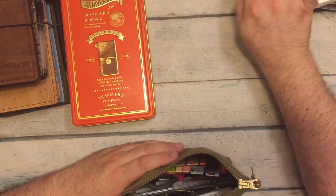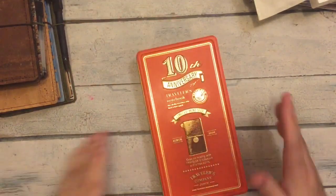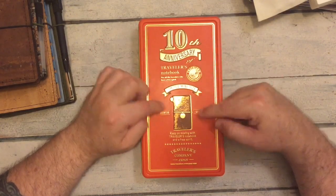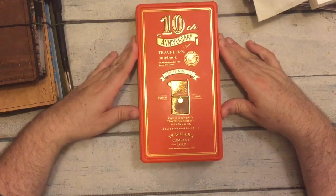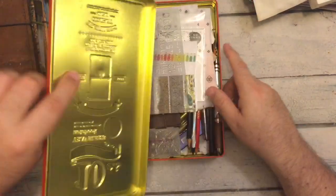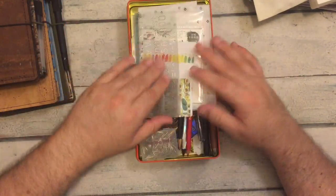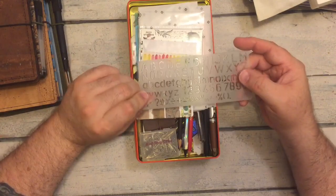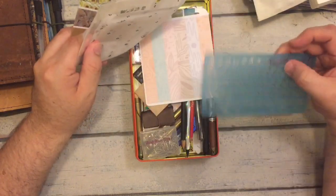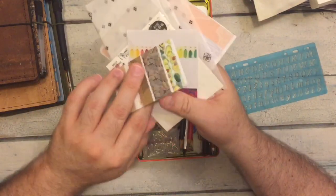This is my 10th Anniversary Traveler's Notebook — the little mini notebook — and this is the tin it came in. I've been keeping more journaling items in here. Like a letter stencil, another letter and number stencil — lots and lots of stuff.